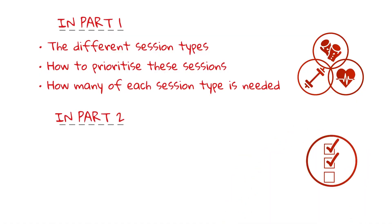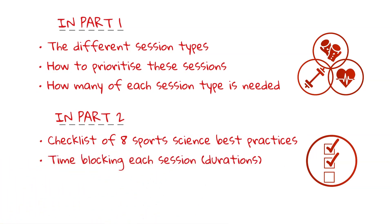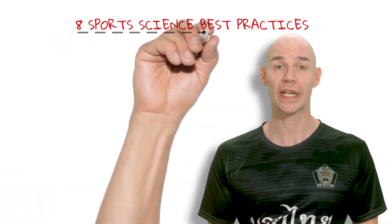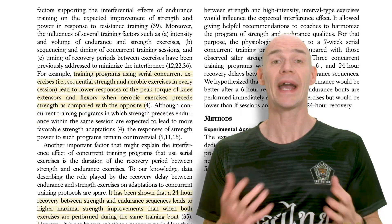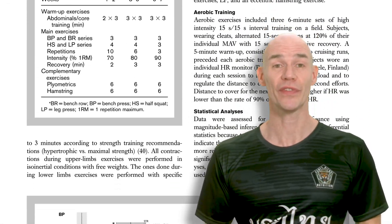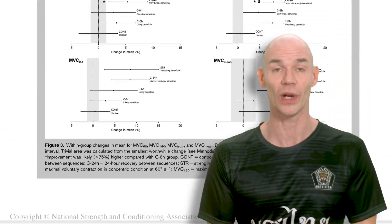Building on that foundation, we'll use my checklist of eight sport science best practices to determine which sessions go where and why. We'll look at time blocking each session. And finally, follow seven steps to create your own weekly training schedule.